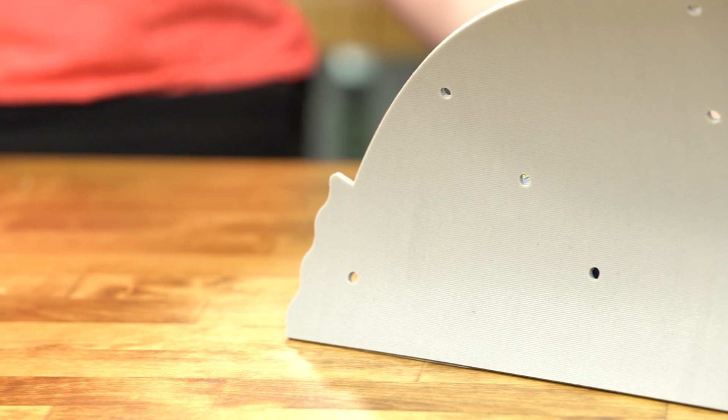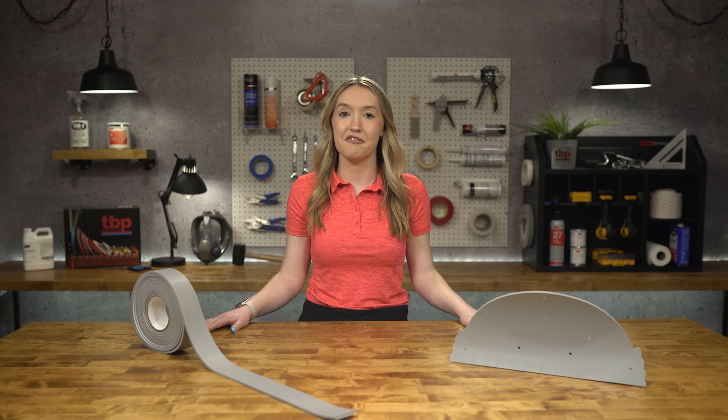At TBP, we can fabricate F12 into custom die-cut gaskets, as well as have the option to add adhesive. Saint-Gobain F12 comes with a single-sided textured surface and is available from 1/16th to 1 inch thickness.